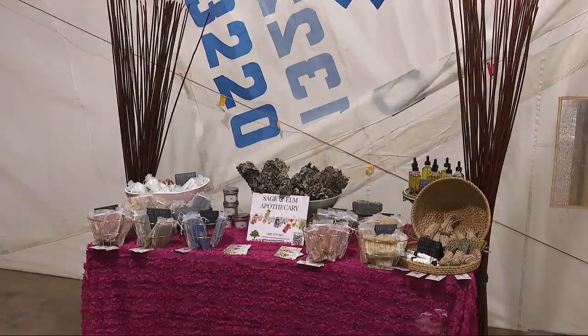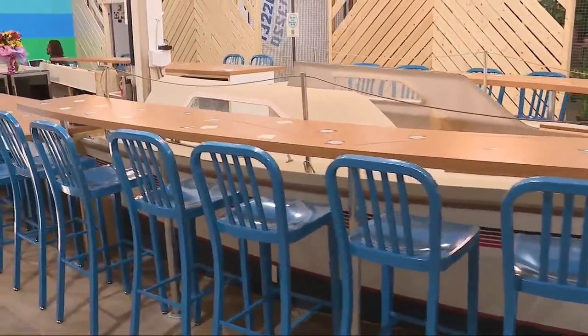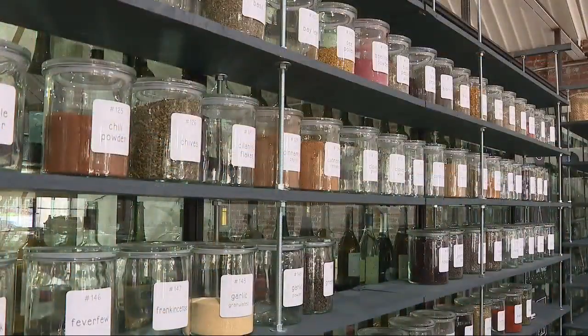We also want to bring attention to four really important values to us: community, creativity, wellness, and sustainability. From the reuse of materials and repurposing of things you wouldn't expect — like an old boat — every business that occupies the space also aligns with those four core values.